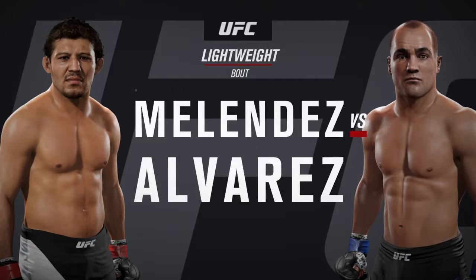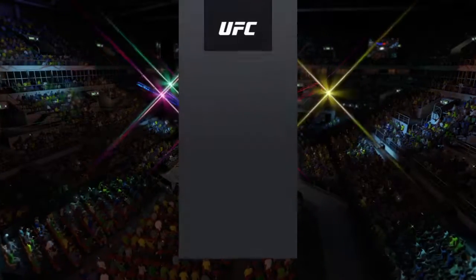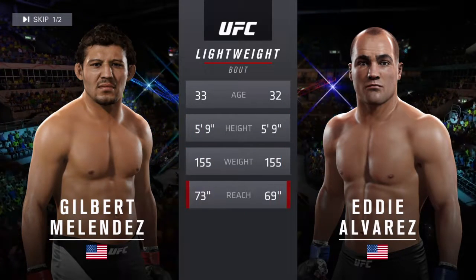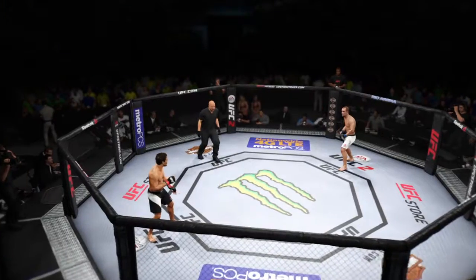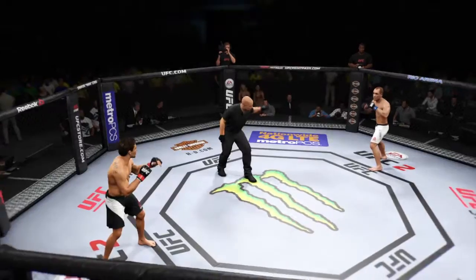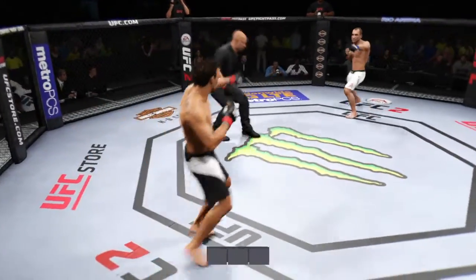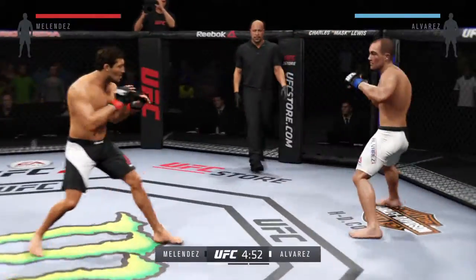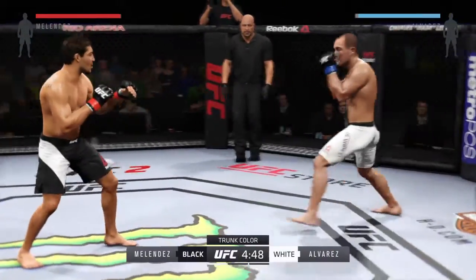Eddie Alvarez — our tale of the tape for this lightweight collision. Alvarez is 32. Gilbert Melendez, are you ready? Eddie Alvarez. Here we go, a three-round fight. White trunks for Rumble, black trunks for Melendez.